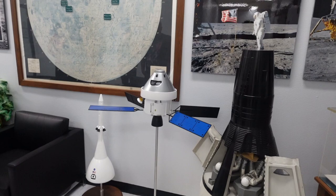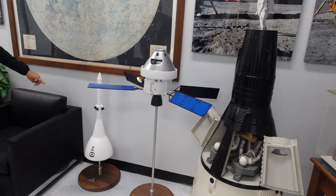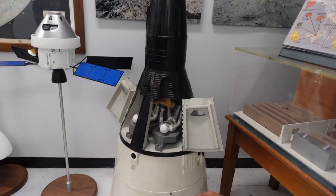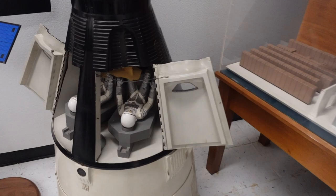On top of the rocket is an escape system — you won't normally see it because the top part covers it. In case anything goes wrong with the rocket, this top part would pull the crew away from it safely and land them in water.